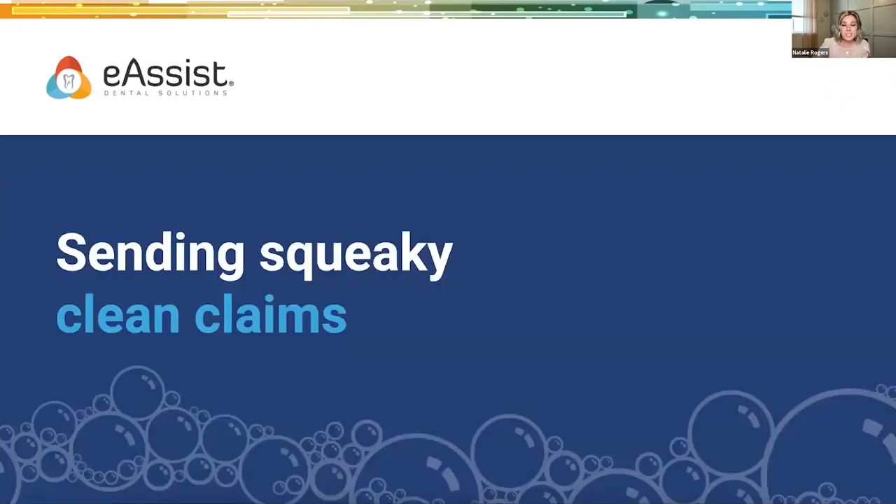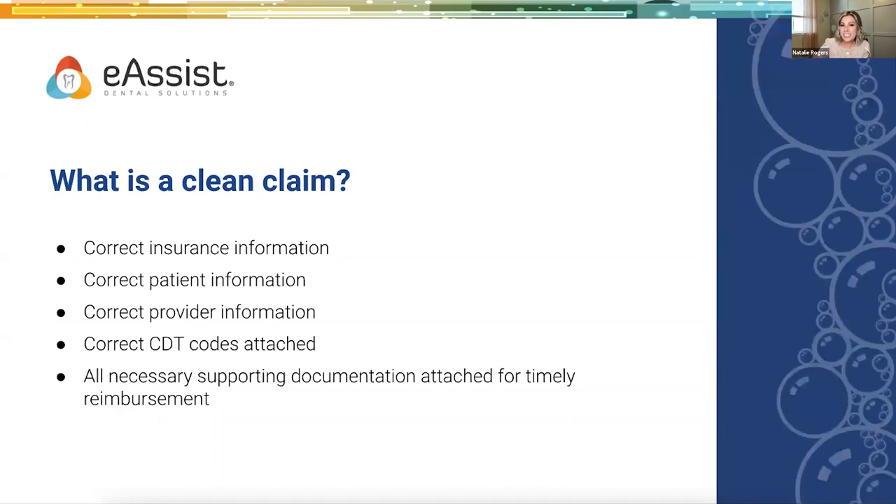Sending squeaky clean claims. So what is a clean claim? First, let's make sure that you're using the correct claim form. The most recent claim form is your ADA 2019 version. If you're using the 2012 or any older versions, those are no longer current. You can still get claims paid on older forms — there's not a huge difference between 2012 and 2019 — but the 2019 is your most current one, so make sure you're sending them out correctly.